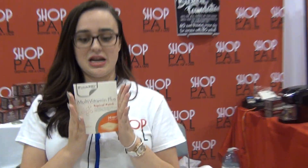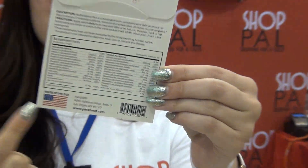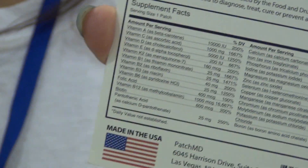The multivitamin — oh my goodness. This goes in my top three favorite patches. You can see right here just a quick glimpse of all the ingredients, how many different vitamins there are. You're looking at 100%, 1000%, 3000% of these vitamins. If anybody doesn't know what patch they should be on or they're not looking for something specific, this is the one.